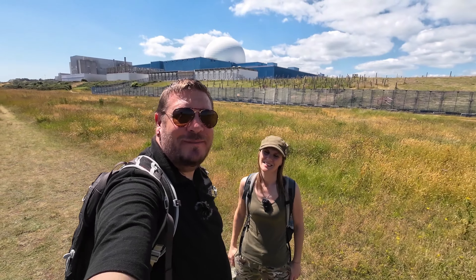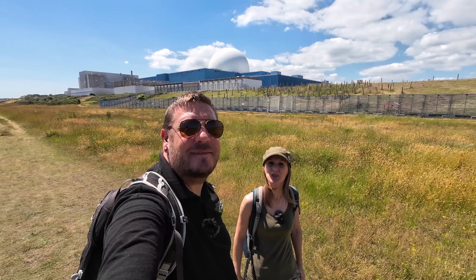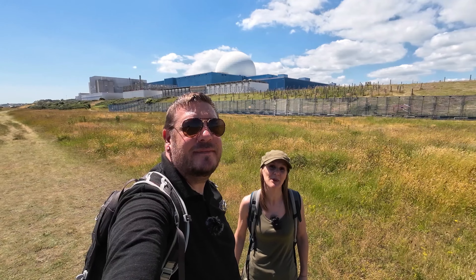Hi, this is Exploring with Em and Stu. Today we are here in Suffolk and we're going to be taking you for a little look at the World War II coastal defences that were built here. We know there's plenty of bits still remaining so we're going to see what we can find and hopefully tell you a little bit about them.